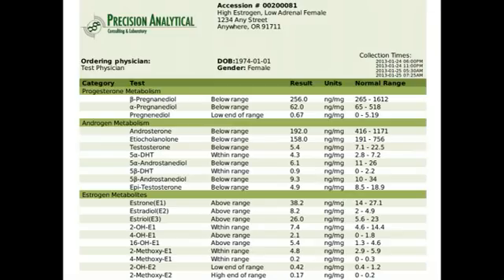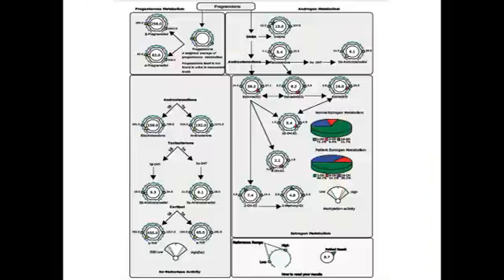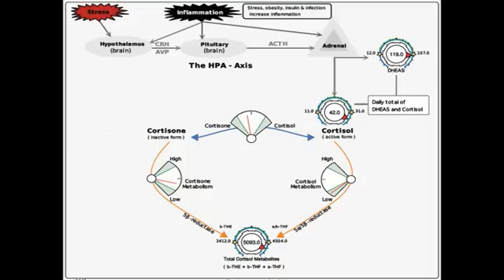Once we have a comprehensive, simple test, we need to present the results in a palatable way because there's a lot of information. We present it as a classic lab report with hormone names, reference ranges, and values. But what makes it easier to understand is a dynamic report showing the hormones in context of the reference range and within the hormonal cascade — how hormones are converted from one to another. This dynamic lab report helps both the clinician and the patient understand what's going on.